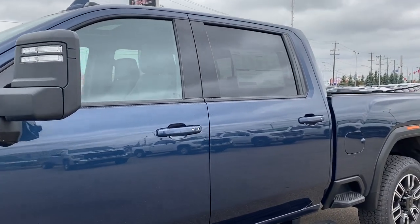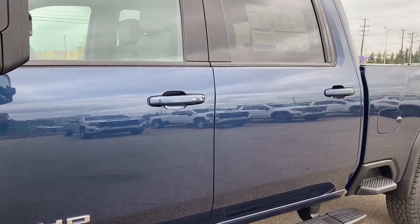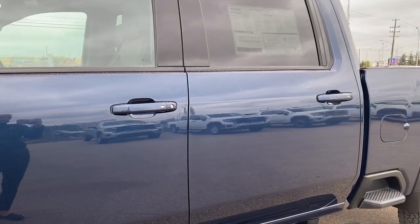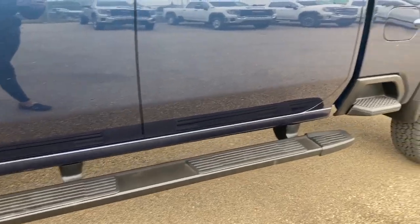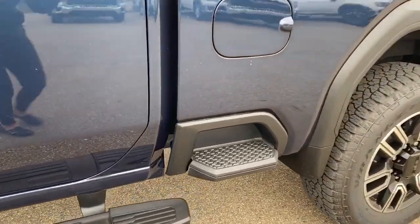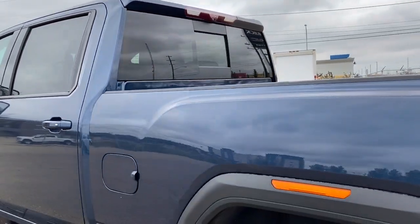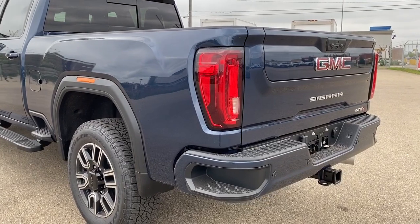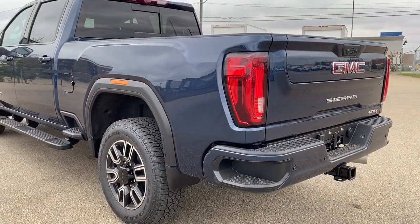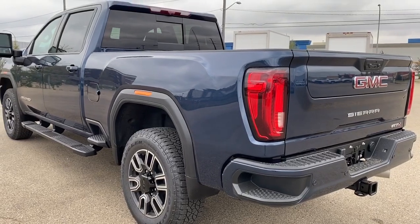We've got rear tinted windows. The door handles have intelligent access, so as long as you've got the key fob on you, push the silver button to lock or unlock the doors. Running boards down below, the box side step, here we have the rear window slider, and as we make our way to the back, we've got the corner step bumper. Those corner steps are located on either side of the bumper for quick and easy access to the box of the truck.